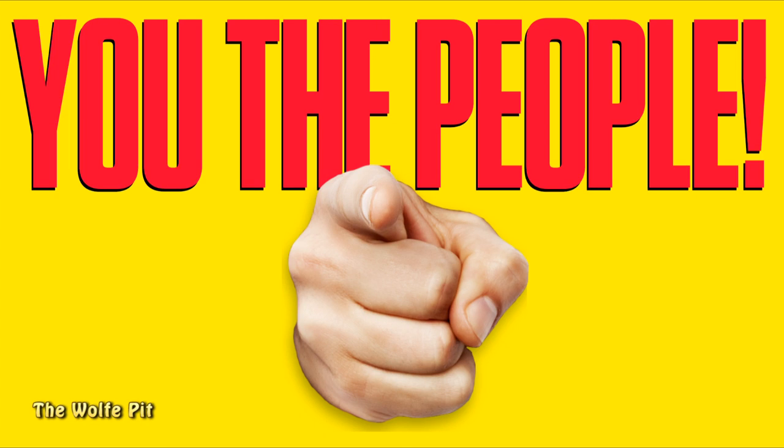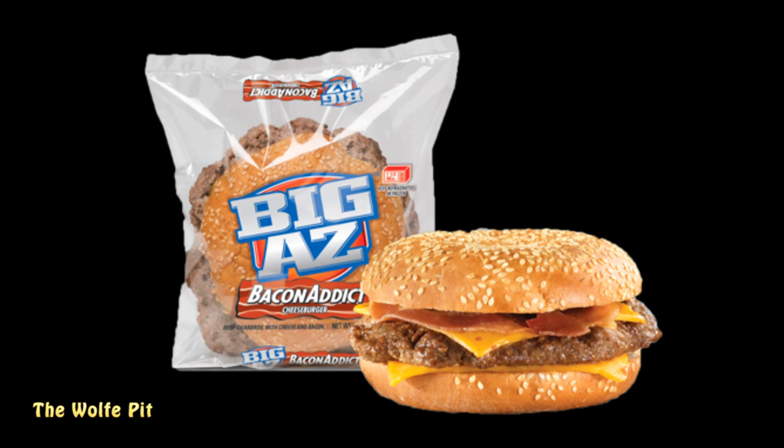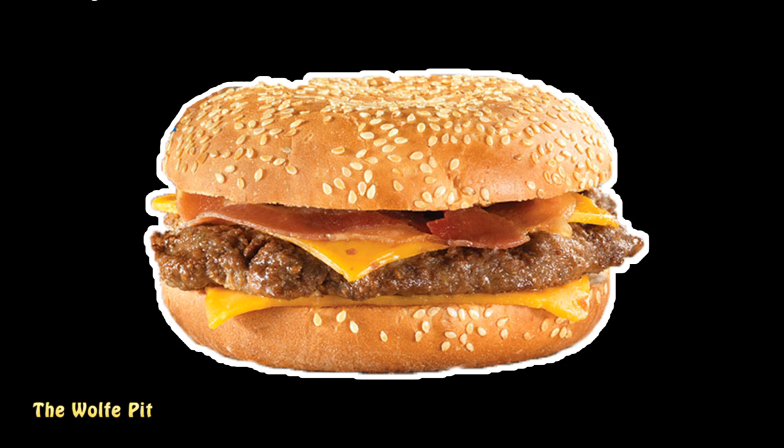Since I'm a glutton for punishment — for you the people — I'm going to try another gas station burger so you don't have to. My daughter's boyfriend Big Kenny picked up this 9.35-ounce Big Ass Bacon Attic Cheeseburger at another gas station for $3.99, described as 'beef charbroil with cheese and bacon.' The picture of the burger looks great, but as we've discussed before, food manufacturers catfish us consumers worse than people on a dating site.